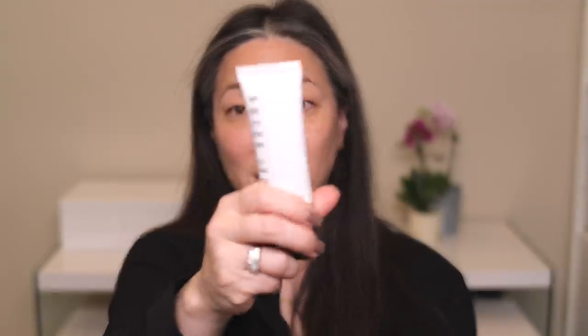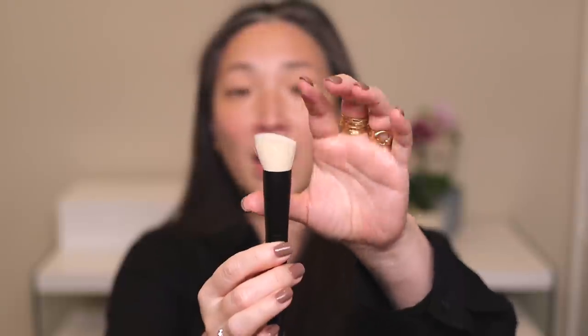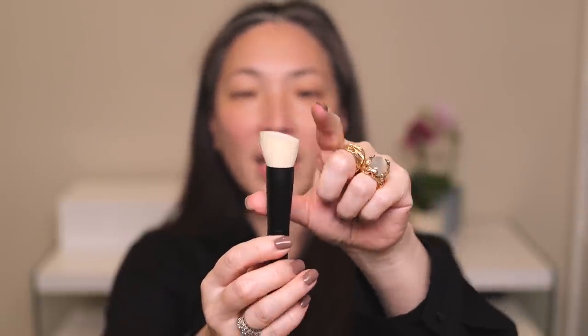Next we have the Bobbi Brown Nude Finish Tinted Moisturizer in the shade Light Tint. It has SPF 15 — a mixture of chemical and physical sunscreen — and it is 1.7 fluid ounces. Surratt also sent over their foundation brush and I am so excited to try this. I believe it is a dual fiber brush with natural and synthetic fibers — a dense kabuki-style angled brush. For a light tint, it actually looks fairly deep, but since it's a tinted moisturizer it's probably pretty sheer. I'm guessing it's going to work for my skin tone.